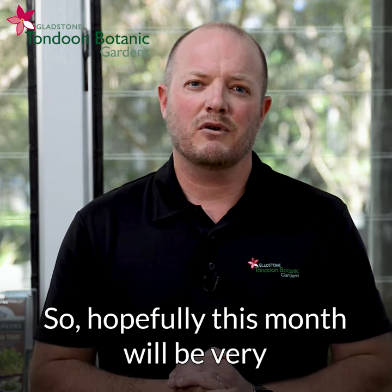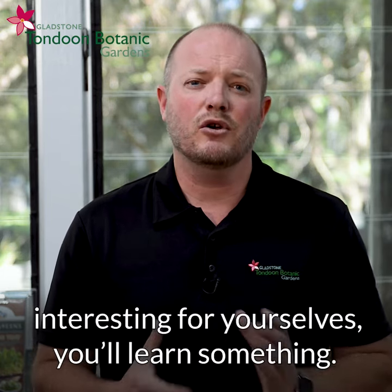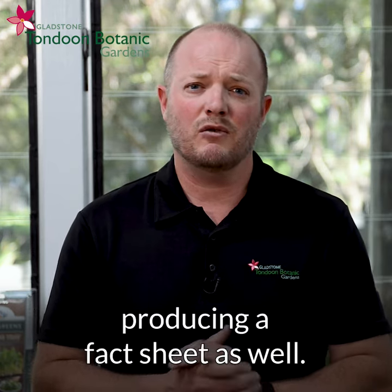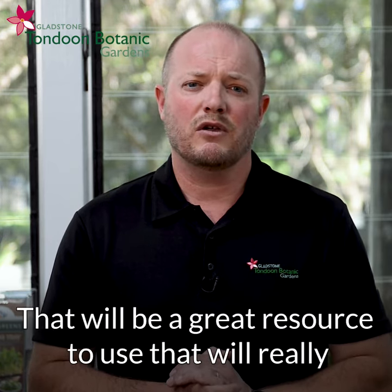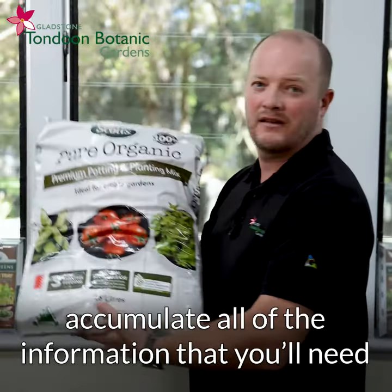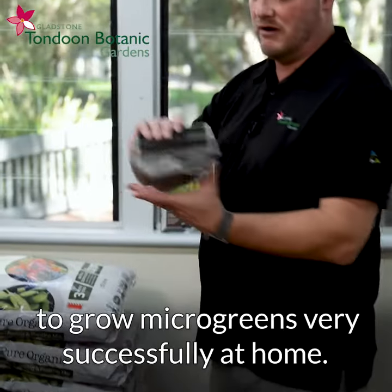So hopefully this month will be very interesting for yourselves. You'll learn something, and at the end of the month again we'll be producing a fact sheet as well. That'll be a great resource that will really accumulate all of the information you'll need to grow microgreens very successfully at home.